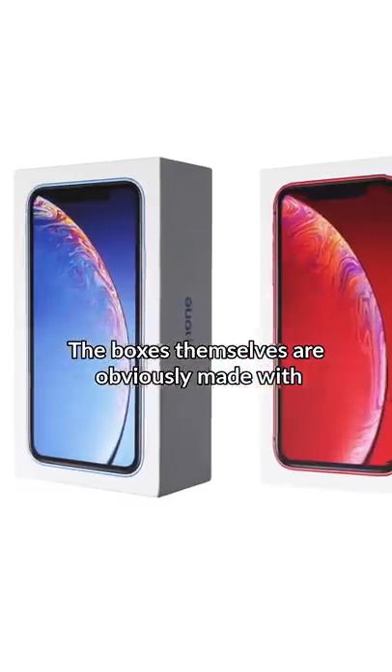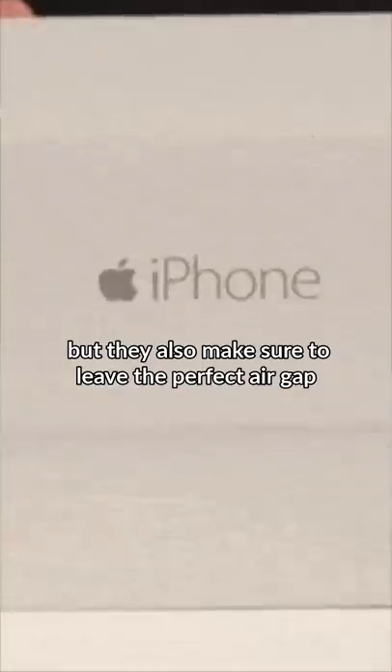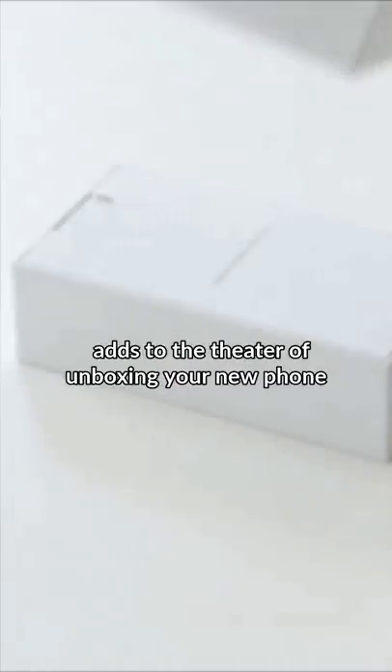The boxes themselves are obviously made with higher-end material than most consumer electronics packages, but they also make sure to leave the perfect air gap, allowing for friction when you open. This delay and whoosh of air adds to the theater of unboxing your new phone.